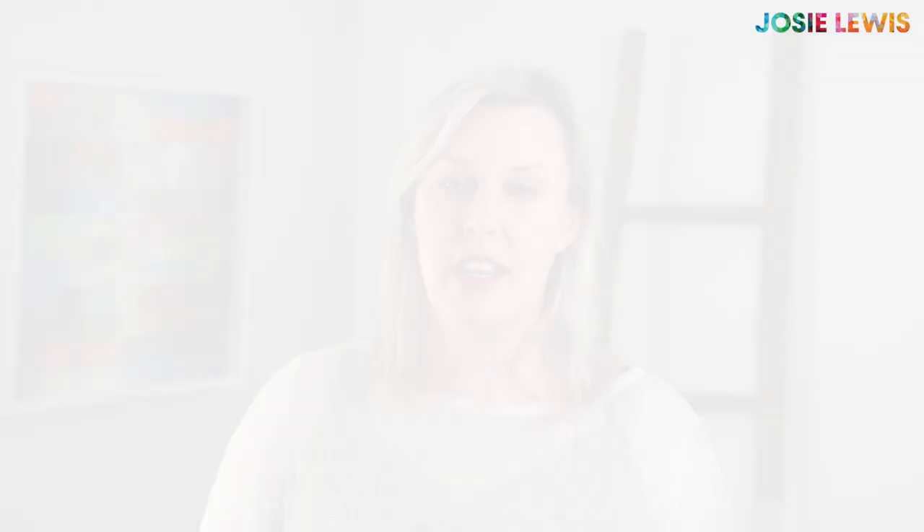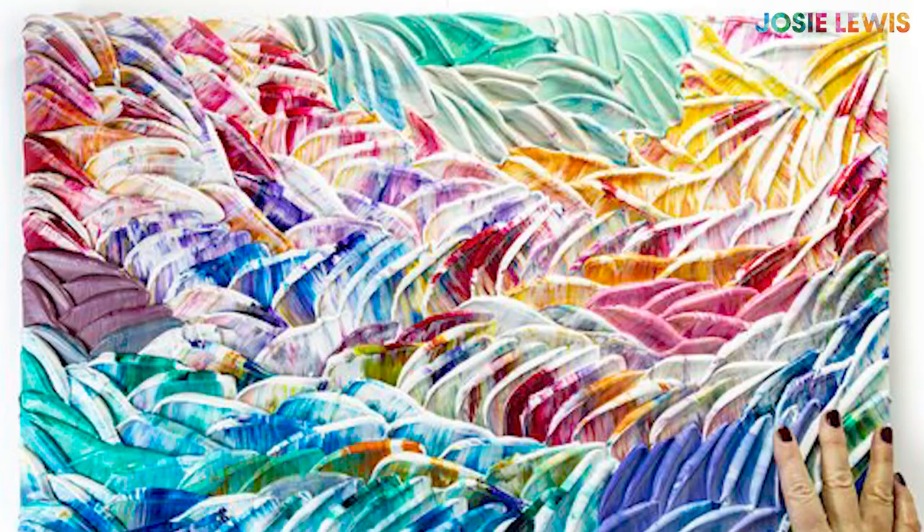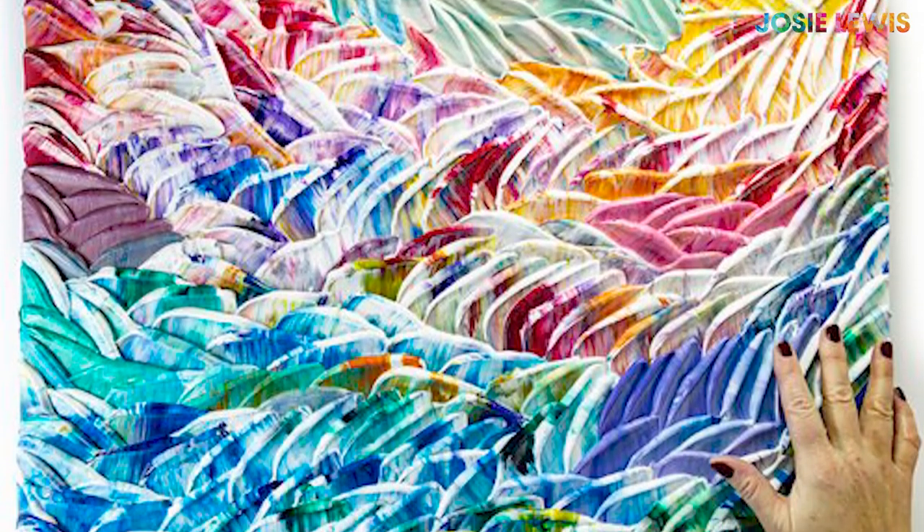You think that sounds obvious? Well, if you spend any time on Etsy, you would know that it is not obvious. For my own paintings, I often have one hero shot, which is just the art on its own, and then one shot with my hand or something else in the frame for scale.